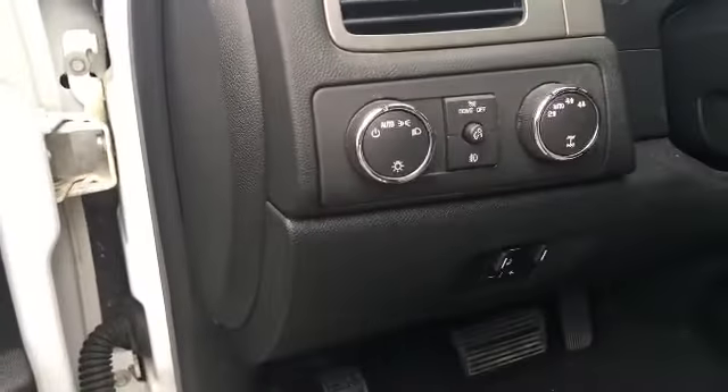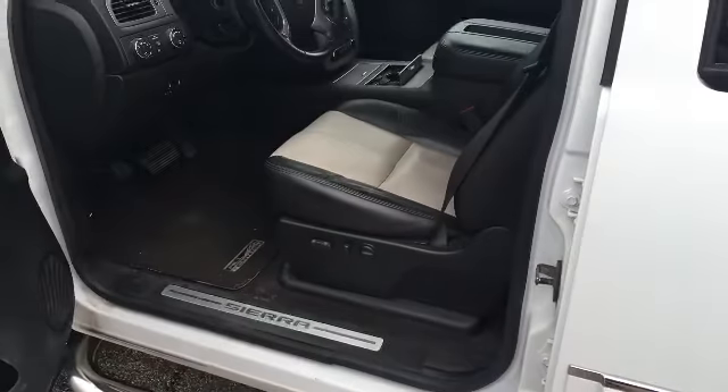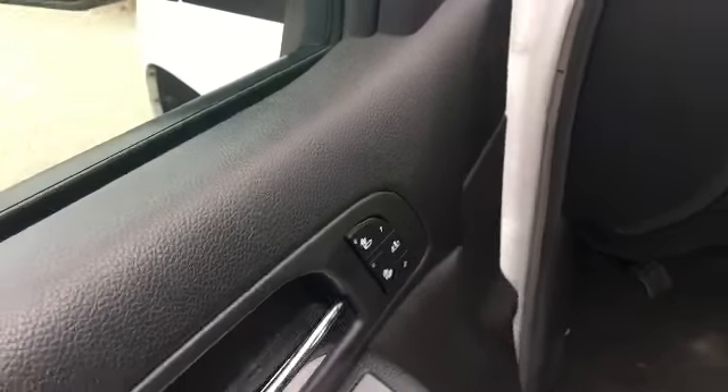It does have the built-in brake controller, automatic headlights, auto-track four-wheel drive, and dual power seats for both the driver and front seat passenger. Even has the power fold-away mirrors.